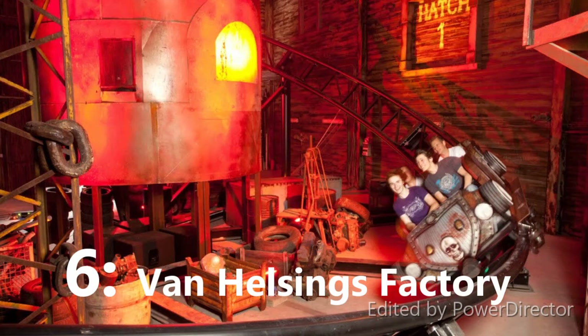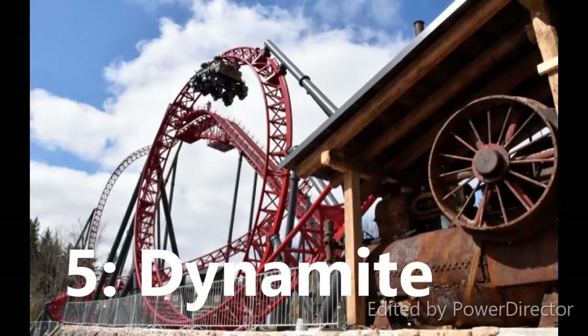At number 5 I have Dynamite at Freizeitpark. This is the second Mack Big Dipper in the world. I don't think it looks as good as Lost Gravity, but it still looks like a really fun ride and one of the most forceful Mack coasters. The wing drop looks like it gives good hang time, and it has some unique elements including a vertical loop — which I never thought they'd put on a Mack Big Dipper.